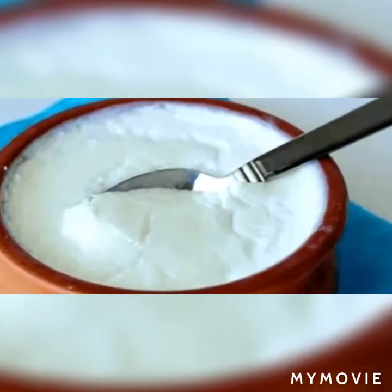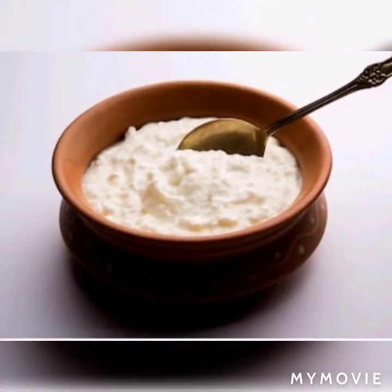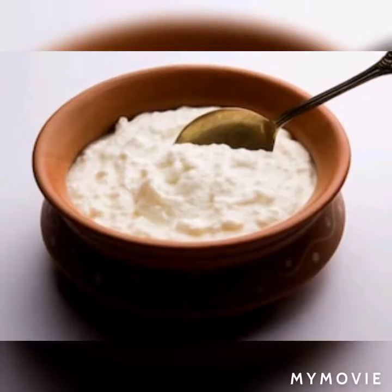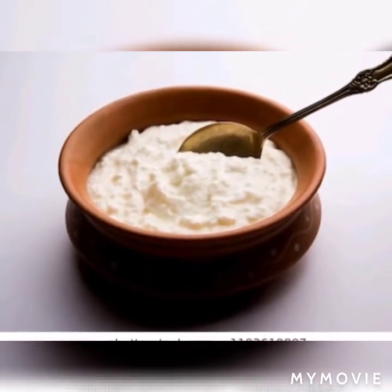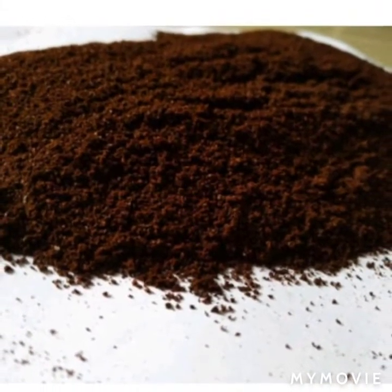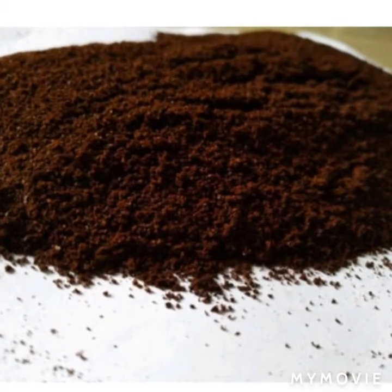Jo log 30 plus ho rahe hain ya jinki umr zyada ho rahi hai, woh apne face pe coffee ka use karein. Yeh aapki skin ko bachata hai, instant glow deta hai, aur skin kaafi time ke liye joot rehti hai. Isko daily bhi use kar sakti ho — yeh cleansing aur pack jo maine bataya hai. Ya agar aapke paas time nahi hai toh week mein ek ya do baar zaroor apply karein. Coffee best hoti hai skin ke liye.